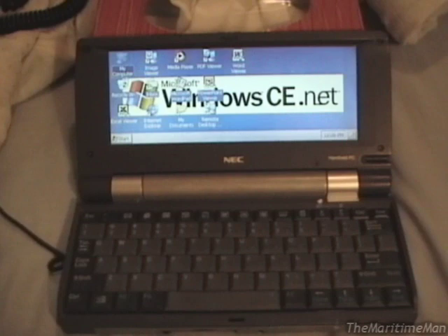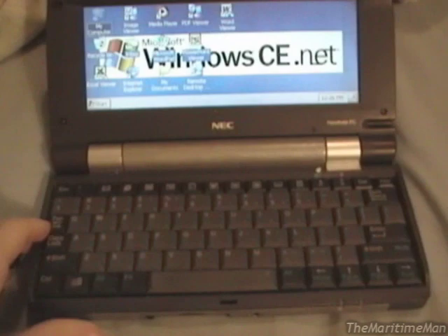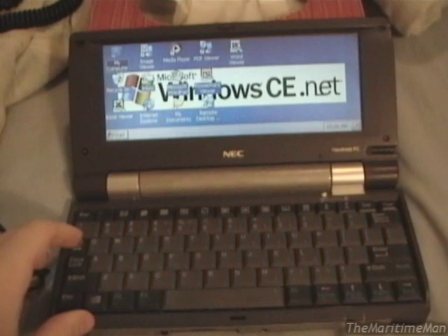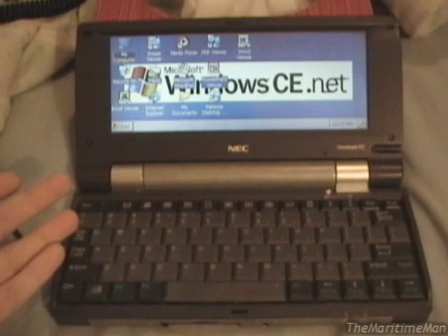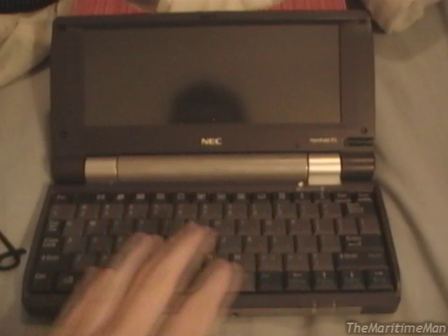What I'm going to do is hook this thing up to the desktop PC to show you the syncing features. One of the things about these handheld PCs is that they were really meant to be used as a companion to a regular desktop PC. It was very important that you hook these up to a desktop PC in order to synchronize data between them — data such as emails and documents — and to keep a backup of the device itself in case you had to do a hard reset. I have a backup stored on the desktop PC, so I'm going to hook this up, show you the backup and restore features, and then go over some of the software I've installed.